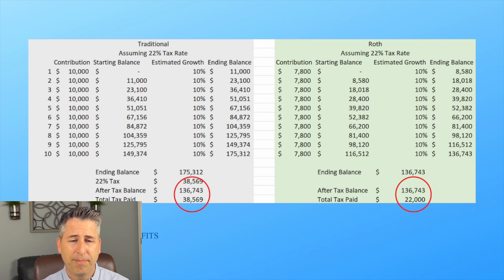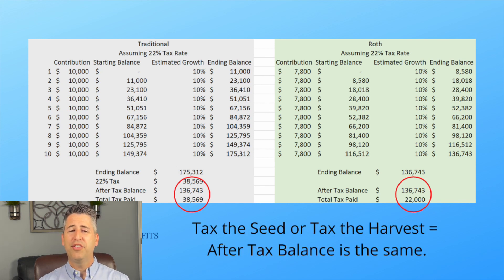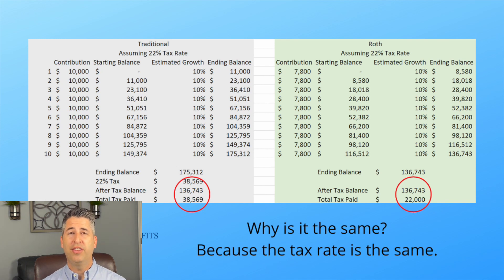Why is that? Whether you tax the seed — that's Roth — or you tax the harvest — that's traditional — the after-tax balance is the same. Because the tax rate is the same. If the tax rate is exactly the same, it doesn't matter if you tax the seed or the harvest. Mathematically, it works out the same.